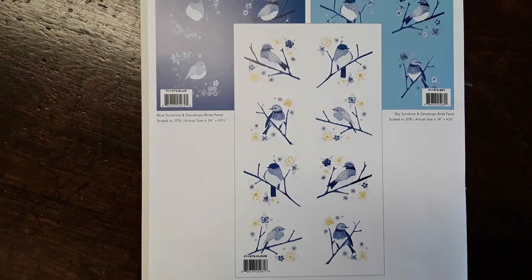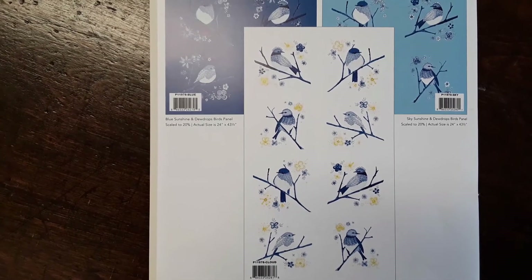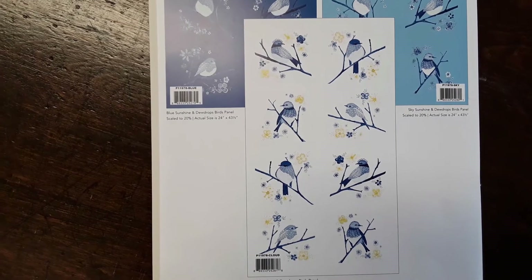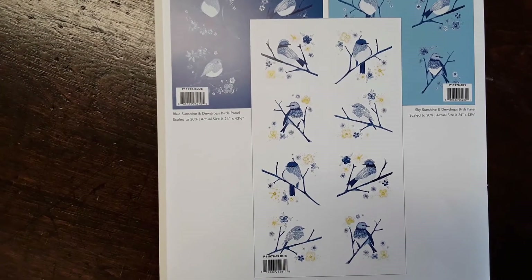I wanted to show you the panel that goes with Sunshine and Dew Drops. It has birds on it in the blues, the yellows, and the creams. It comes in a dark blue, light blue, and cream background. That's the panel that goes with Sunshine and Dew Drops.